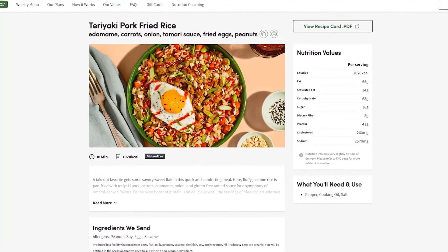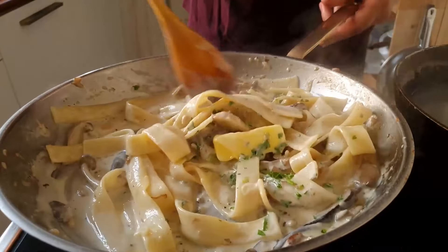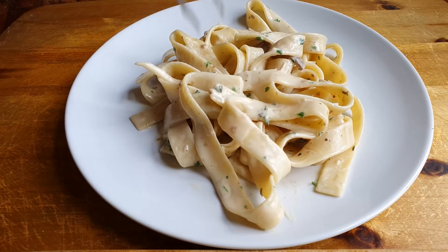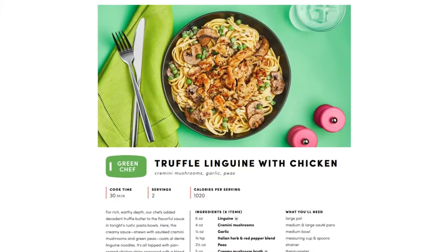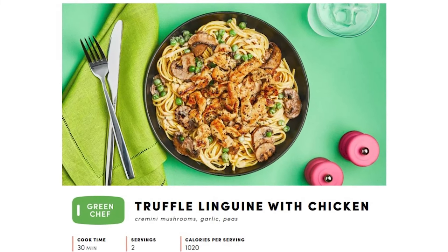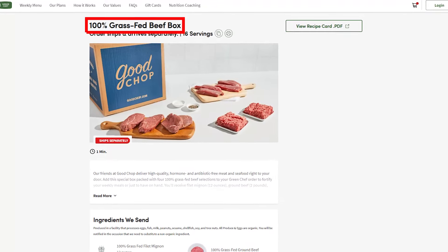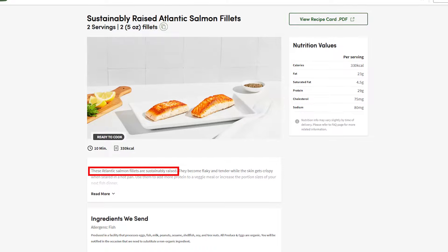Some of Green Chef's meals are surprisingly not your typical healthy stuff. I really liked the truffle linguine with chicken — it came with mushrooms, peas, and a creamy sauce with great truffle butter. It was my first time trying truffles, so now I totally get why everyone loves them. The pasta had a perfectly seared chicken breast on top that was cooked perfectly — super delicious. The chicken was organic, and all of Green Chef's meat is sourced from farms that care about animals. The beef is grass-fed and the salmon is sustainably farmed.